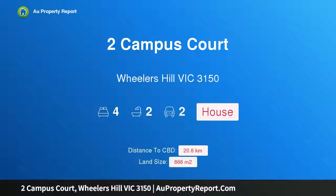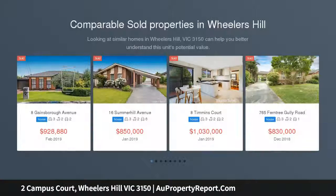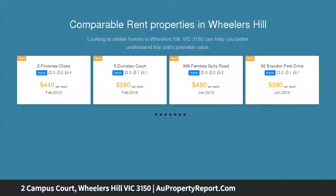I am glad to introduce Property 2 Campus Court, Wheelers Hill, Victoria, 3150. A substantial family home on 866 square meters, lovingly maintained owner-built family home, set up high with an imposing marble staircase entrance and balcony.